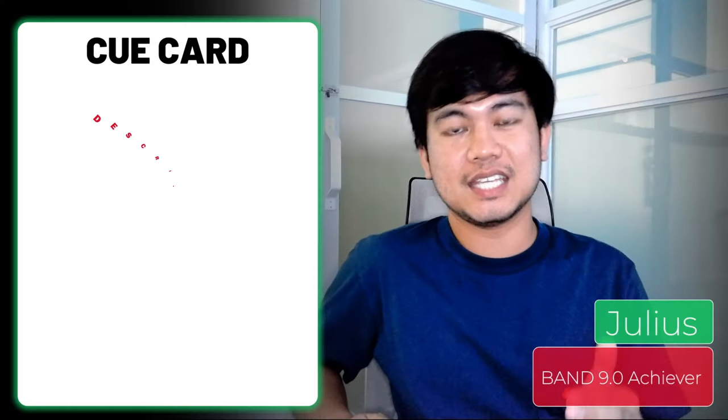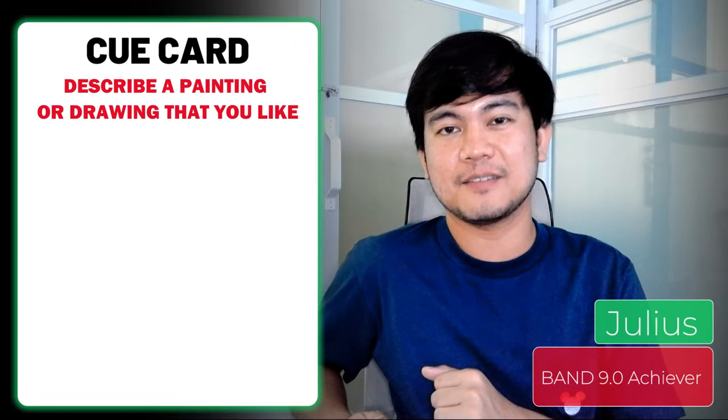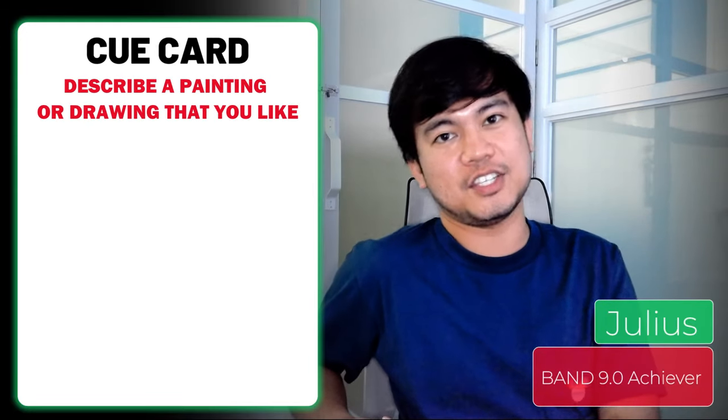One of my students got the recent cue card about 'describe a painting or drawing that you like.' I would like to answer that cue card, as well as the part three practice questions.